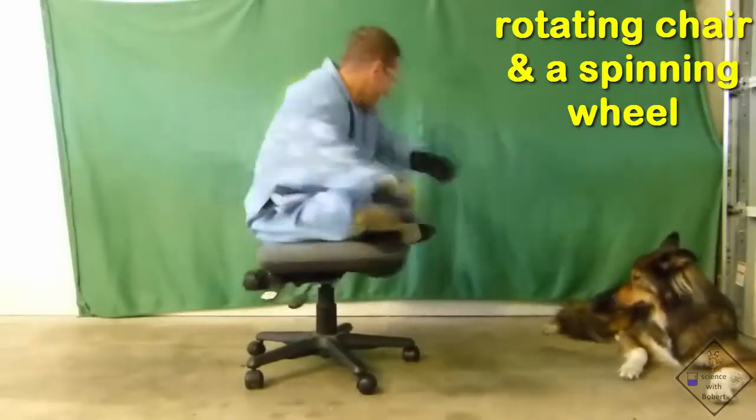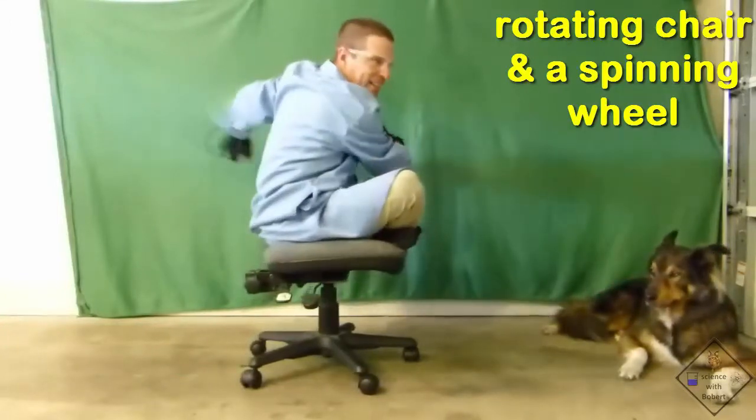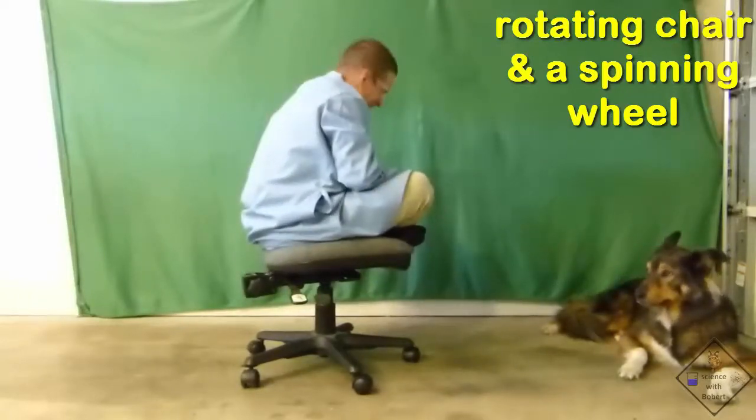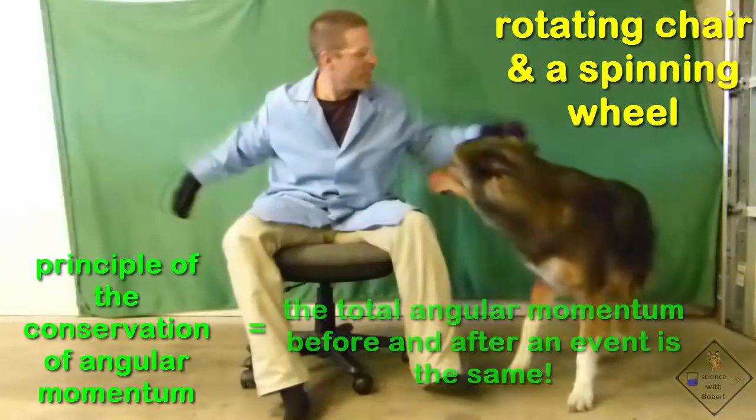It doesn't look very easy. In fact, it is impossible. There is no way Dr. Smith can go in a circle. The reason why is something called the principle of the conservation of angular momentum. This principle states that the same amount of angular momentum has to occur before and after an event. Since Dr. Smith did not have any angular momentum at the beginning of his attempt, he didn't have any at the end. He can't travel in a circle if he does not possess angular momentum.